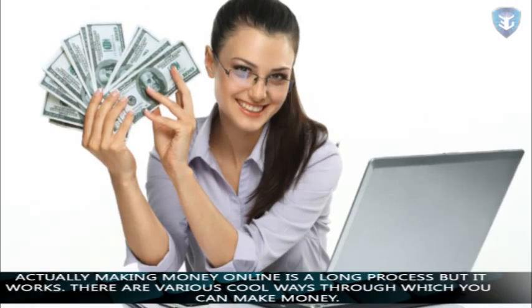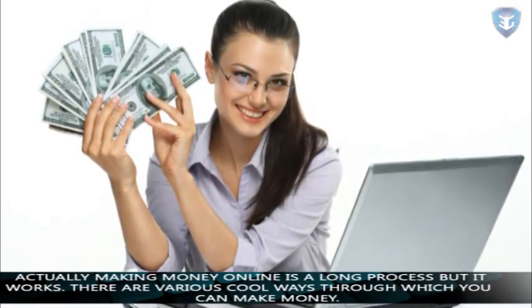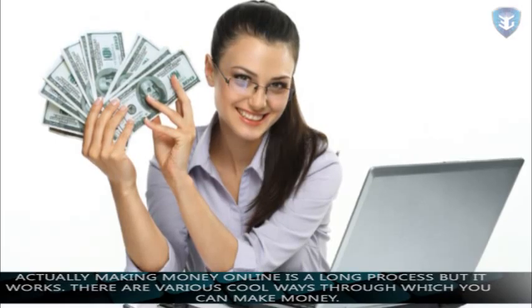I usually get a lot of mails from people asking how they can make money through their websites. Actually making money online is a long process, but it works. There are various cool ways through which you can make money. Let's check out the ways to start making money.